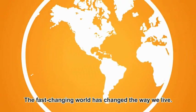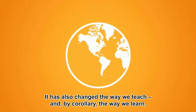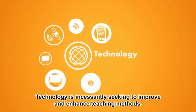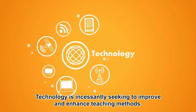The reading brain. The fast-changing world has changed the way we live. It has also changed the way we teach and, by corollary, the way we learn. Technology is incessantly seeking to improve and enhance teaching methods.